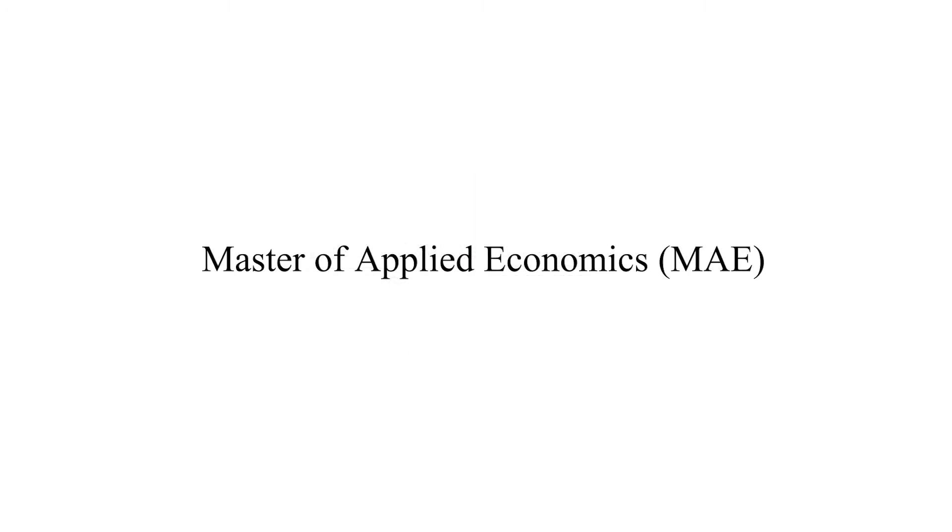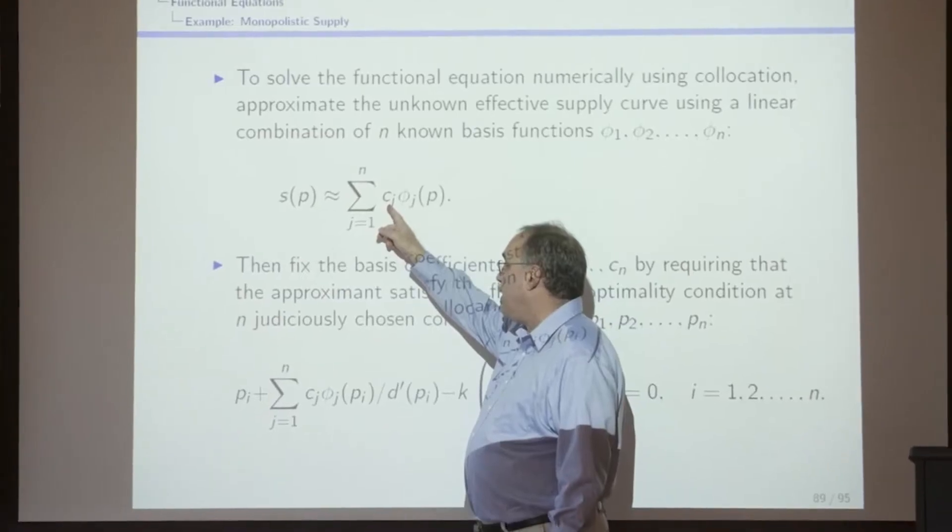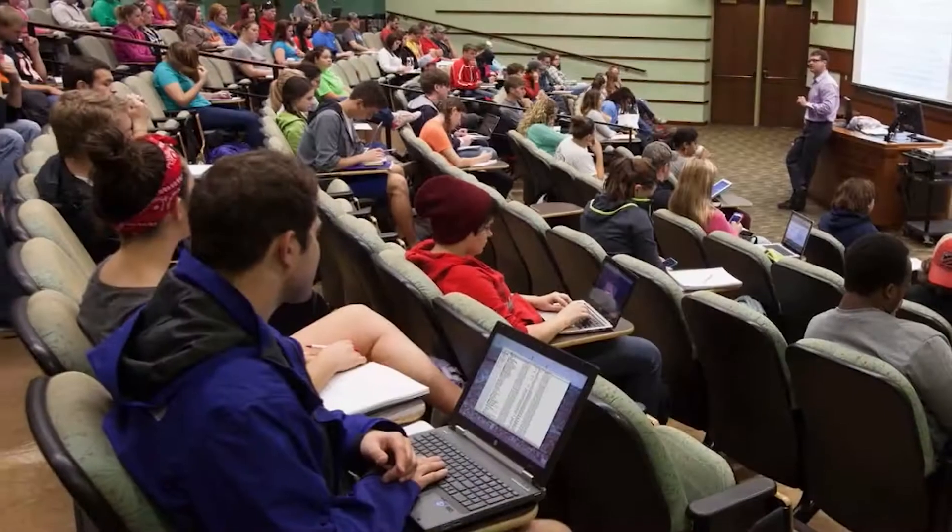The Masters in Applied Economics at Ohio State is a joint program between the Department of Economics and the Department of Agricultural, Environmental, and Development Economics. The content of the coursework reflects the professional nature of the degree. We have assembled a set of classes that over a two-semester period provide students with a toolbox of applied economic techniques ranging from business program evaluation to economic modeling to cost-benefit analysis.